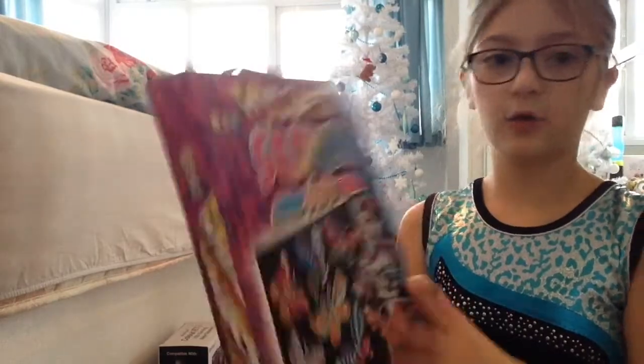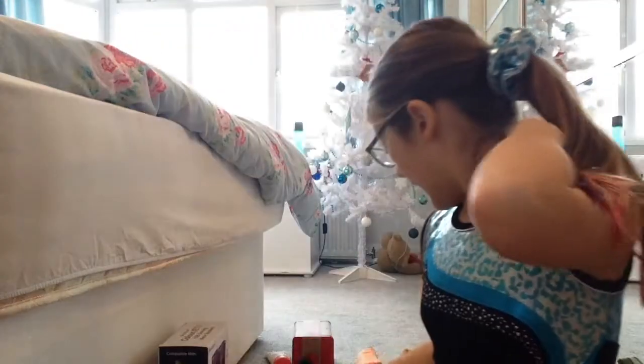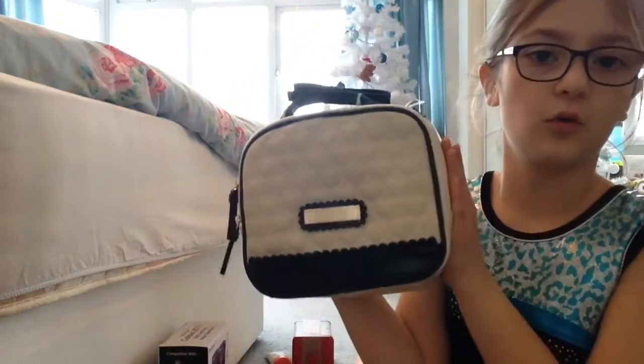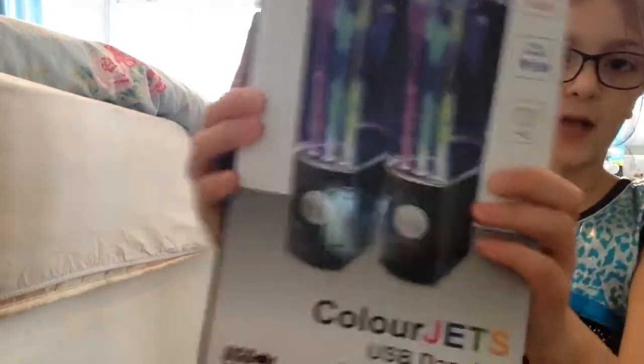I've got Foil-tastic Sequin Art, which looks really cool — I can't wait to do that. Then I've got a handbag from my mum's friends, which is a really cool trendy handbag. And some color jet water speakers.